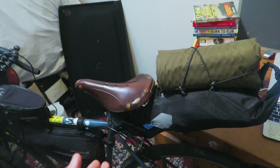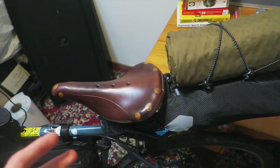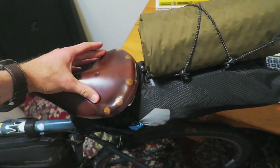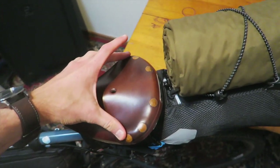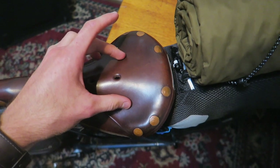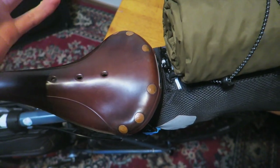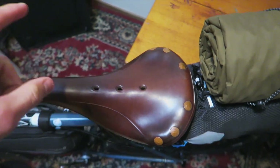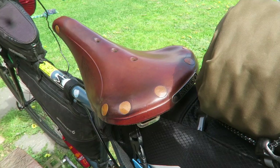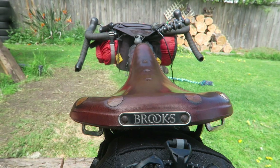One of the pros to this saddle is the custom fit. The way that it molds to most people's bums makes it essentially universal. This is just a standard size B17 and they make them a bit wider than usual, so most people's sit bones can fit. Once they're molded, they are custom fit to your bum, which makes them super comfortable. I even had my mate CP ride this and he said it felt super comfortable even though it wasn't molded to his bum, which shows the versatility and utility of these saddles.